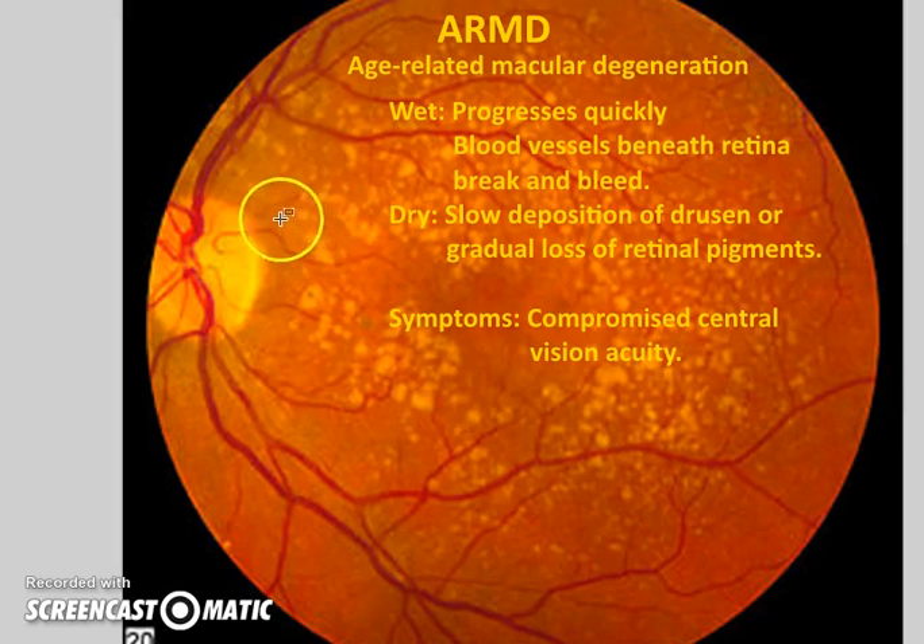Macular degeneration — here's the macula. In the wet form, blood vessels — a cluster of them — are immature or underdeveloped, or they're leaking and they break. This causes problems with central vision acuity, because the center of what we're looking at is focused right on the macula lutea. There is also a dry form that's a lot slower, due to drusen deposits. The wet form is more serious. In advanced cases, the central aspect of what we're looking at becomes darkened.